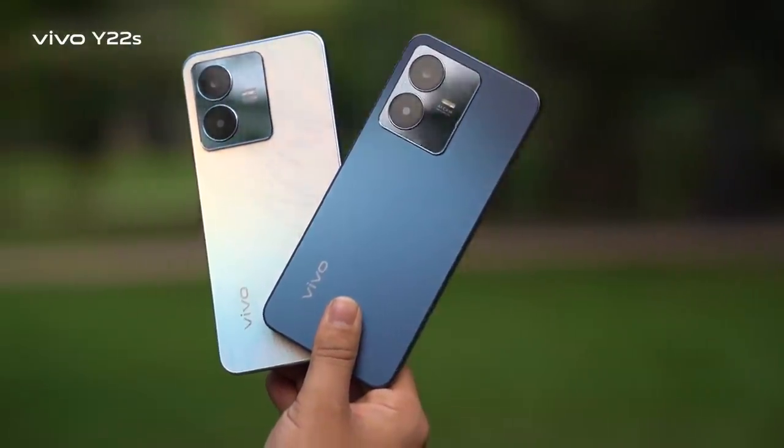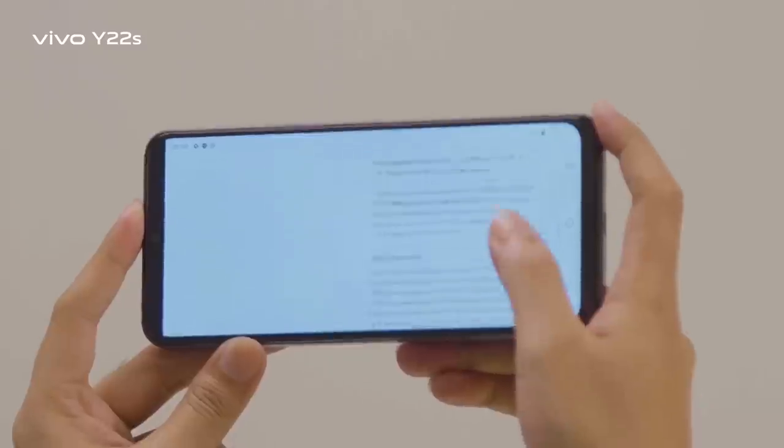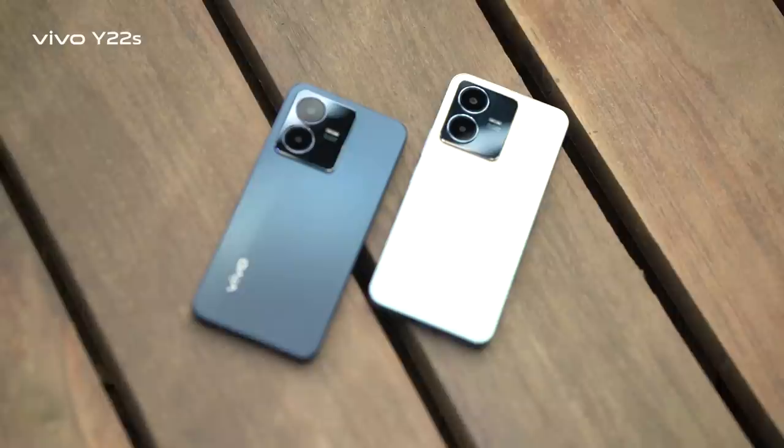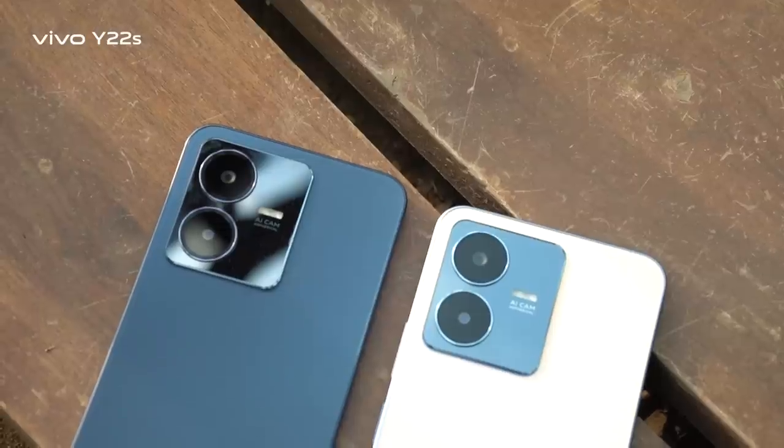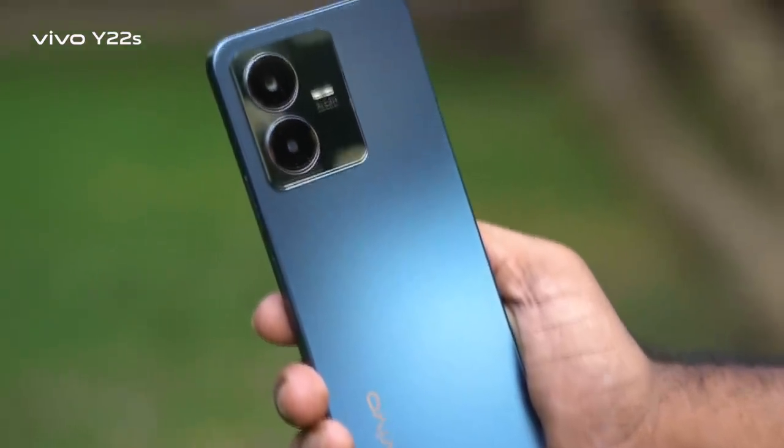The Y22s features a 90Hz 6.55-inch Full HD+ display with capacitive multi-touch facilities. On the right side there is a slim volume button, and a lock/unlock button which is also a side-mounted fingerprint scanner.